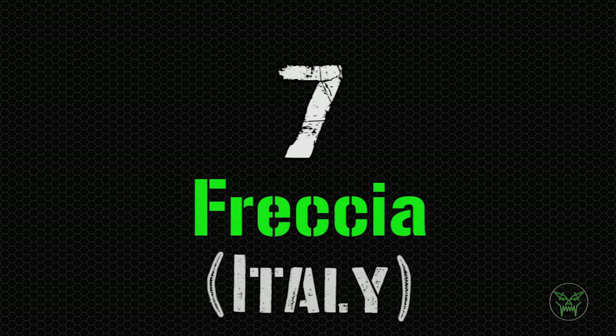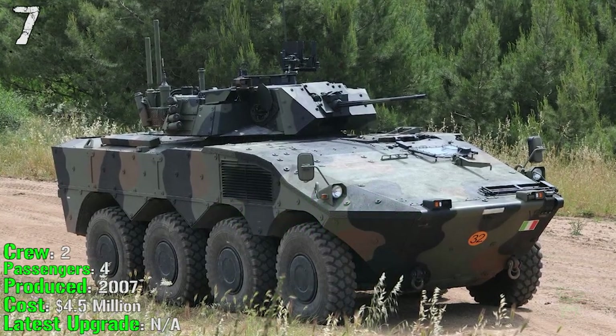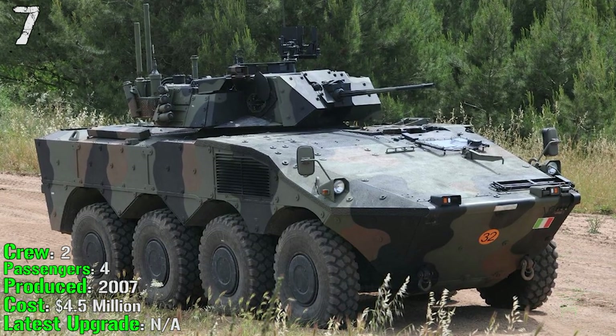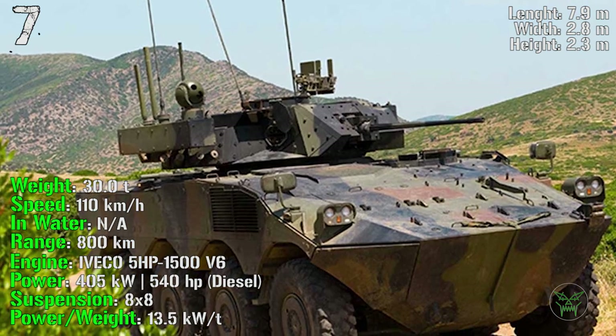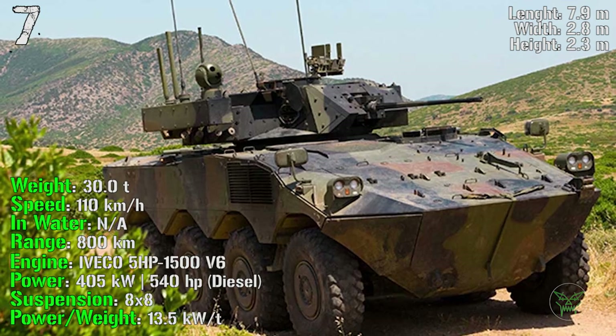At 7th spot we find the Freccia from Italy, produced from 2007. It has a crew of 2 and 4 passengers, costs 4.5 million dollars, and no upgrades have been made until now. It can reach a weight of 30 tons, a speed of 110 km/h, a range of 800 km, and an engine power of 540 HP.